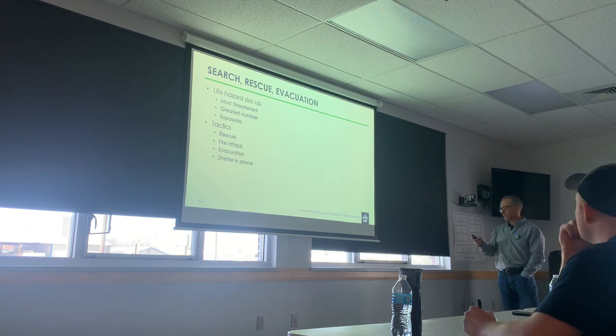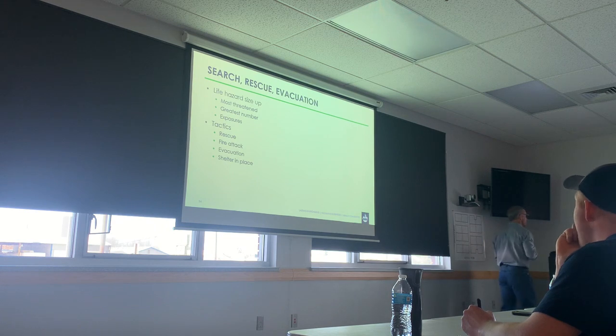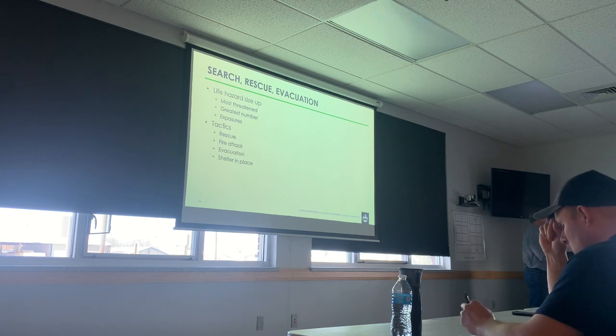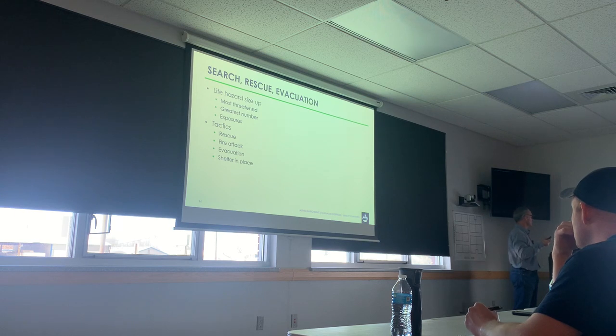Most people are going to stay in their apartment — we'll leave them there. Because it's a rated fire assembly, and unless we force the door open or they leave it open, they should be pretty safe. Some of the things we need to think about too: we know it's multifamily so there's a lot of potential, but time of day becomes a factor. Nighttime, we're definitely going to have more people, and we look at reports from bystanders.